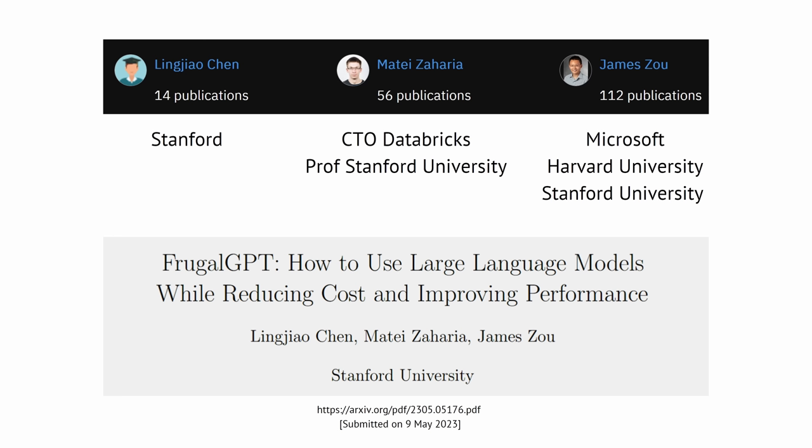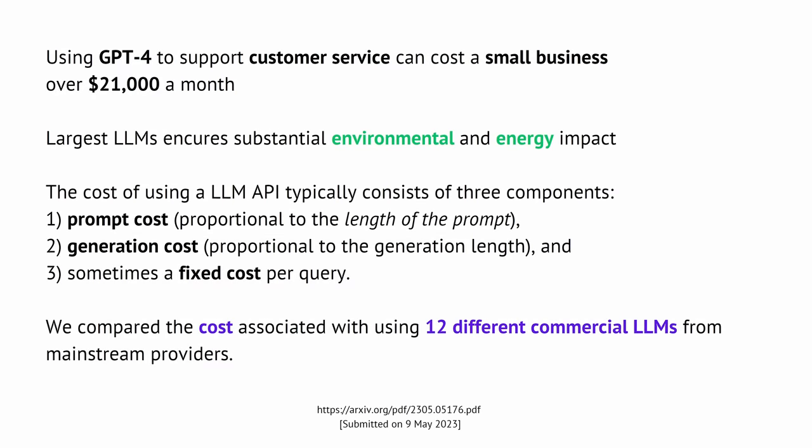How to reduce cost and improve the performance of large language models. If you are a small business in the United States and you use GPT-4 to support your customer service, your prices are about $21,000 a month. Those large language models run in cloud supercomputer centers and have substantial energy and environmental impact.